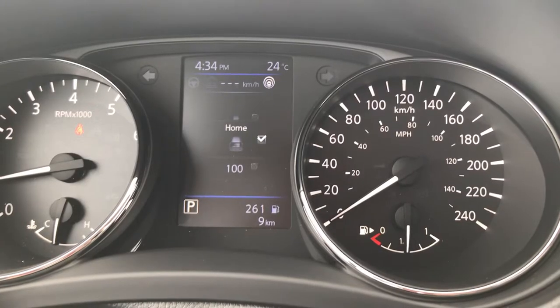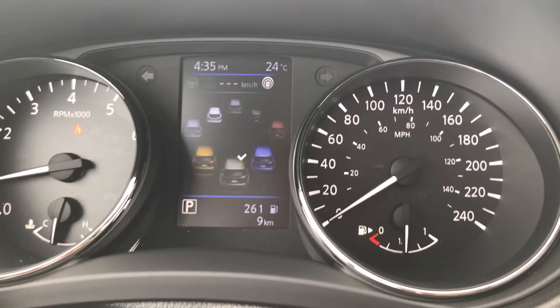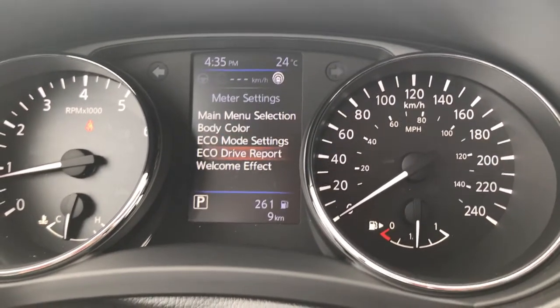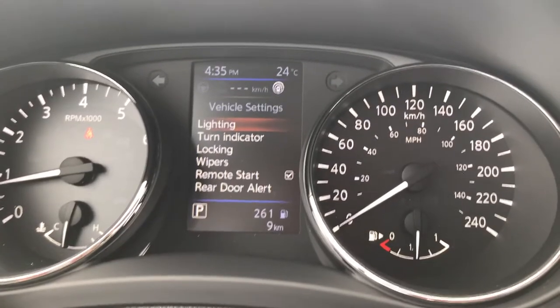You can also go in and set up the clock and meter settings. This is where you can change how the display looks. Under main menu selection, you can turn on or off various functions. Body color lets you pick the color representing your car. Eco mode settings let you configure how fuel efficiency is reported, and there's an option for whether the car greets you with a welcome screen at startup.